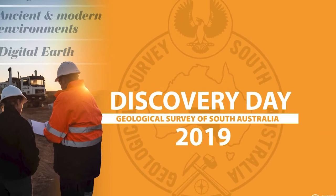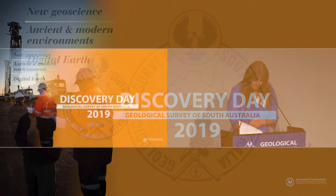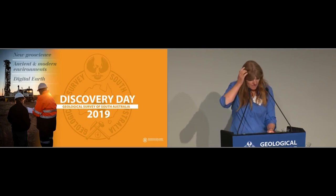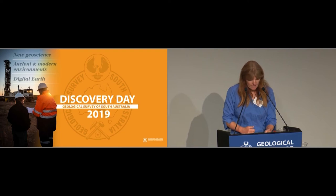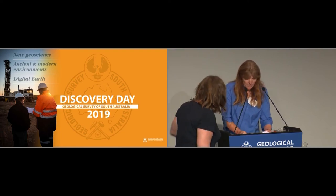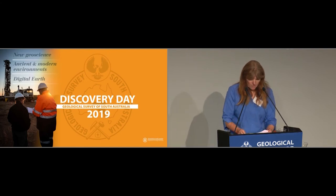Our next speaker is Sandra McLaren. In keeping with Stacey's talk on the Delamerian origin, we're now going to have two talks that investigate the geology of the Murray Basin — the sedimentary sequences that cover the Delamerian. First up we have Sandra, who's a senior lecturer and researcher at the School of Earth Sciences at the University of Melbourne.